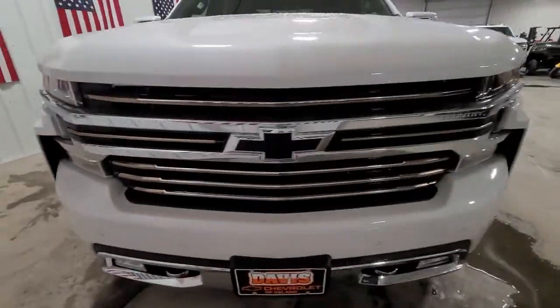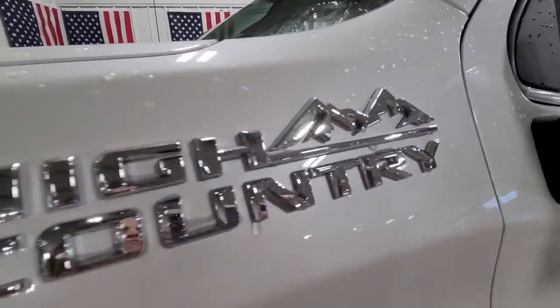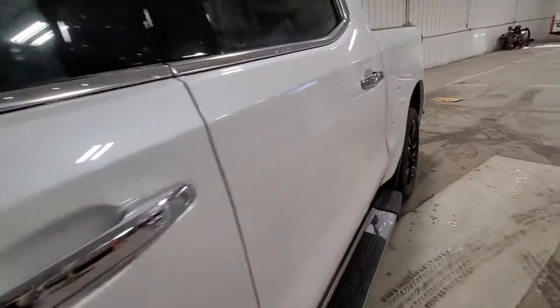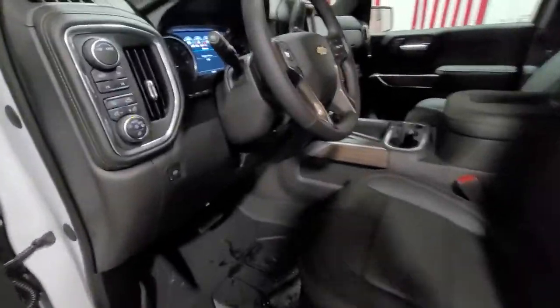Navigation system, keyless entry, heated rear seat, satellite radio, premium sound system, heated mirrors, fog lamps, power passenger seat, bed liner, cooled front seat.